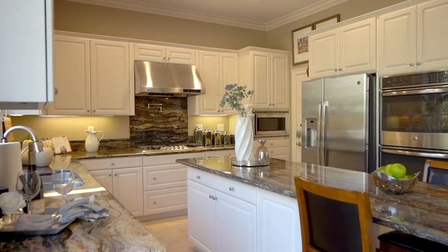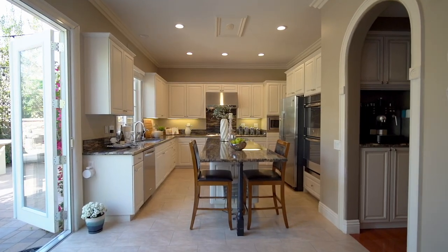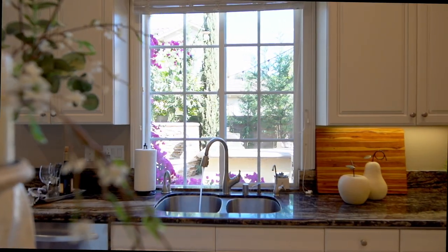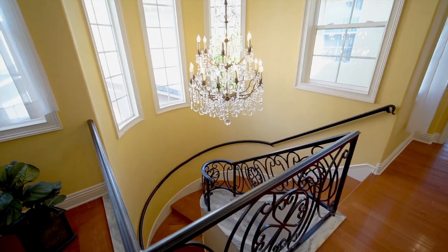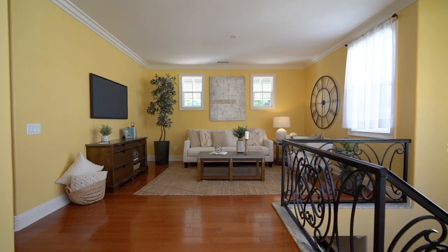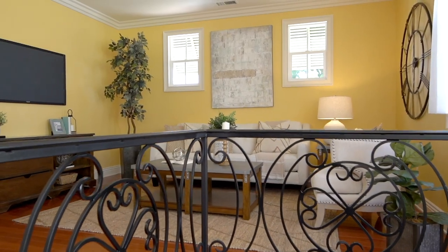The newly remodeled chef's kitchen includes a large extended kitchen island and top-of-the-line stainless steel appliances with dual ovens. Travel up the enchanting staircase surrounding the stunning crystal chandelier fixture and be welcomed by the open and airy loft space, which also has the option to be turned into a fourth bedroom.